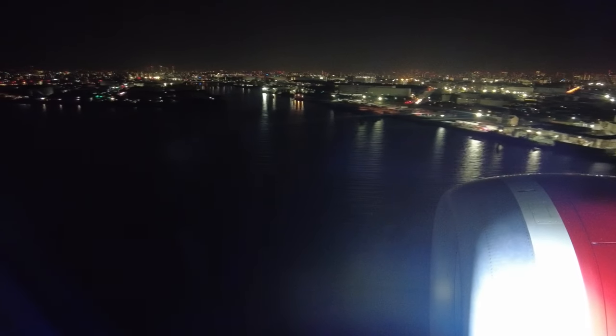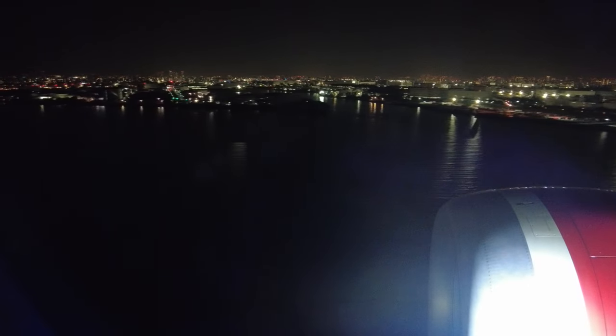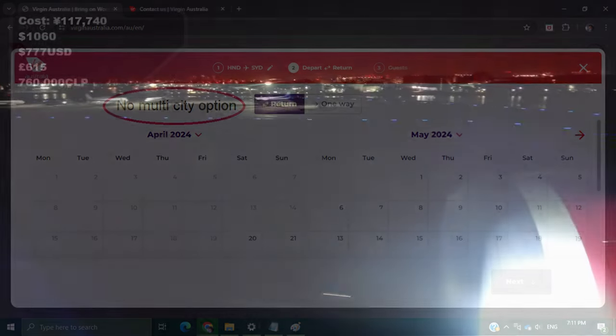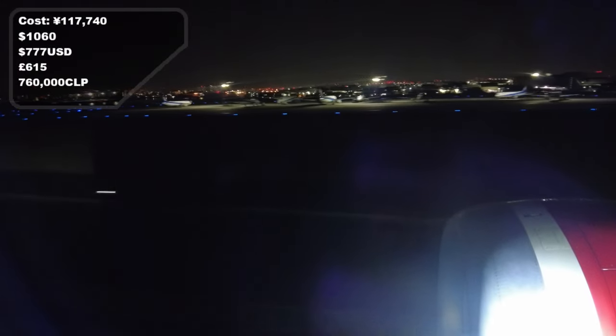I booked an open-jaw ticket from Tokyo, arriving in Sydney and returning from Brisbane with the connection in Cairns. International open-jaw or multi-city itineraries cannot be booked online but can be done by calling their booking center. The price for this itinerary came to 117,740 yen. As a reminder, Virgin Australia is not part of any airline alliance but does partner with many airlines such as Air Canada, United, and ANA, so you may be able to earn points between partner airlines. Thanks for watching — let me know what you thought about Virgin Australia's longest flight and their 737 MAX, and I'll catch you in the next video.